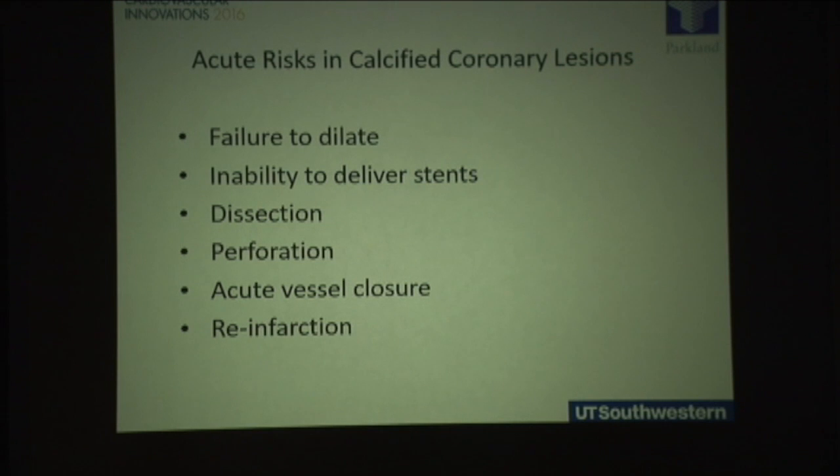What are some acute risks with calcified coronary arteries? There can be failure to cross or failure to dilate the artery and stenosis even with the best balloon. It can make it impossible to deliver stents even after dilation. There's a risk of dissection with calcification, and acute perforation as we try to dilate at very high pressures.